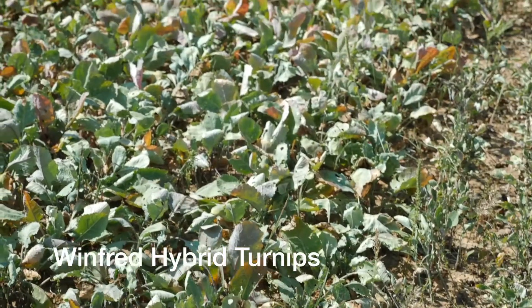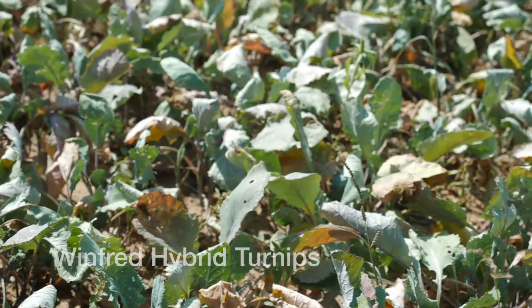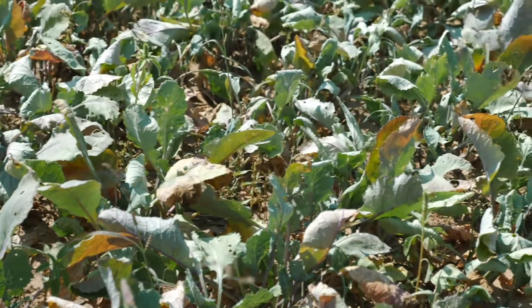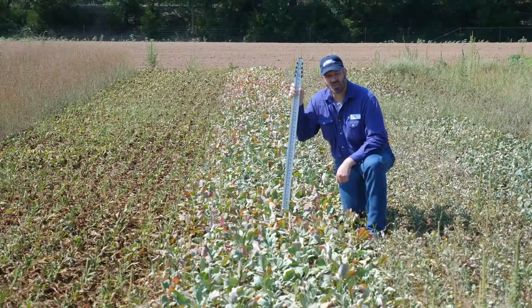This plot is Winfred hybrid turnips. We typically think of these brassicas as being cool season plants, but this plot was planted in the middle of May and we're now 10 weeks post planting.